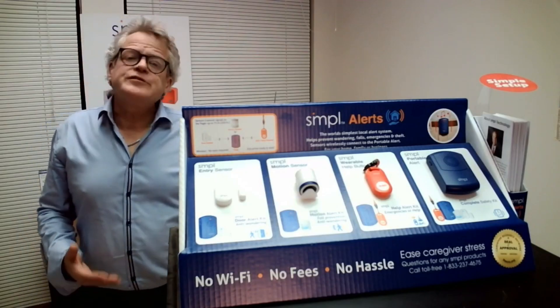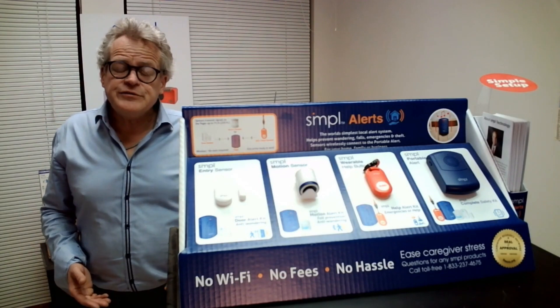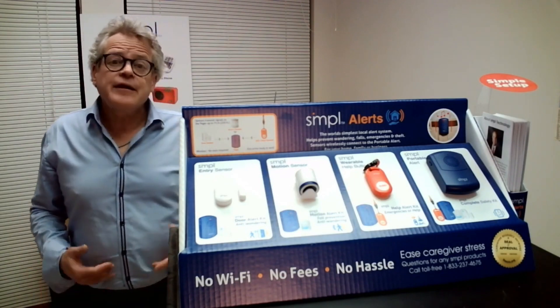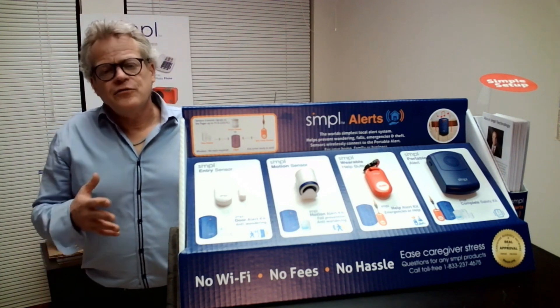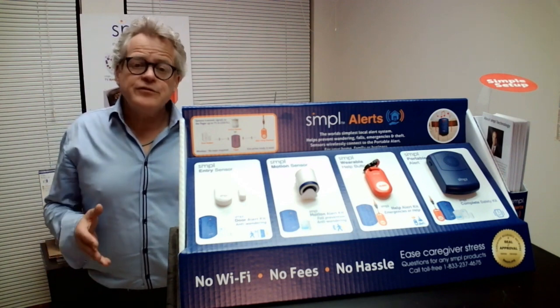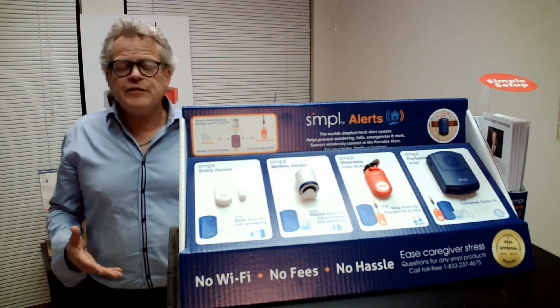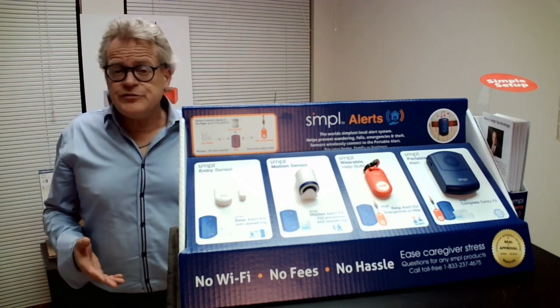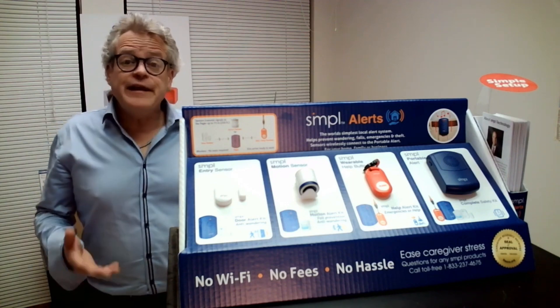Research has shown that 65% of care recipients live in the home with a full-time or part-time caregiver. Simple Alerts is a local monitoring system that helps with anti-wandering, fall prevention, and emergency or just if they need help.